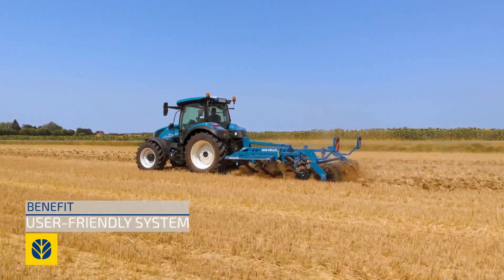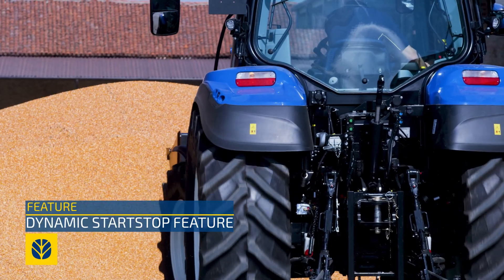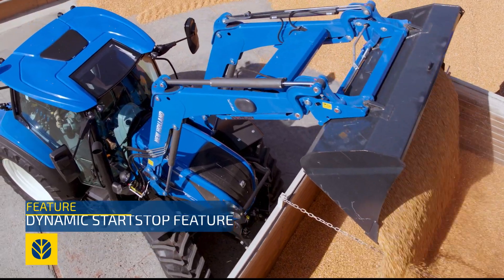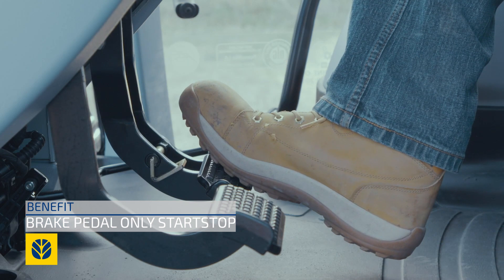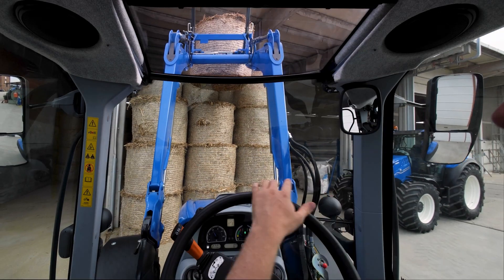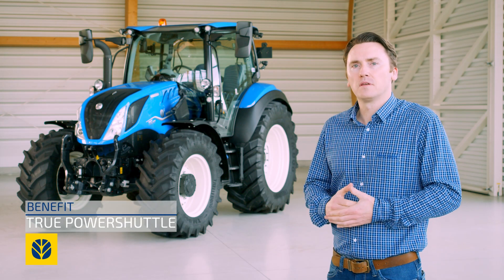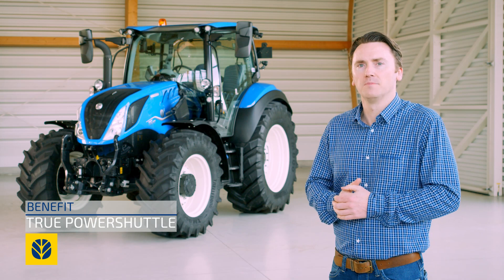It's also really easy to set up and use. Dynamic start stop is an advanced brake feature that allows operators to slow down and eventually stop the tractor by pressing only the brake pedal. Releasing the brake pedal enables motion to resume. This comes into its own during loader work and hitching trailers and implements. Dynamic start stop combined with the responsive power shuttle make the T5 dynamic command the stockman's favorite.